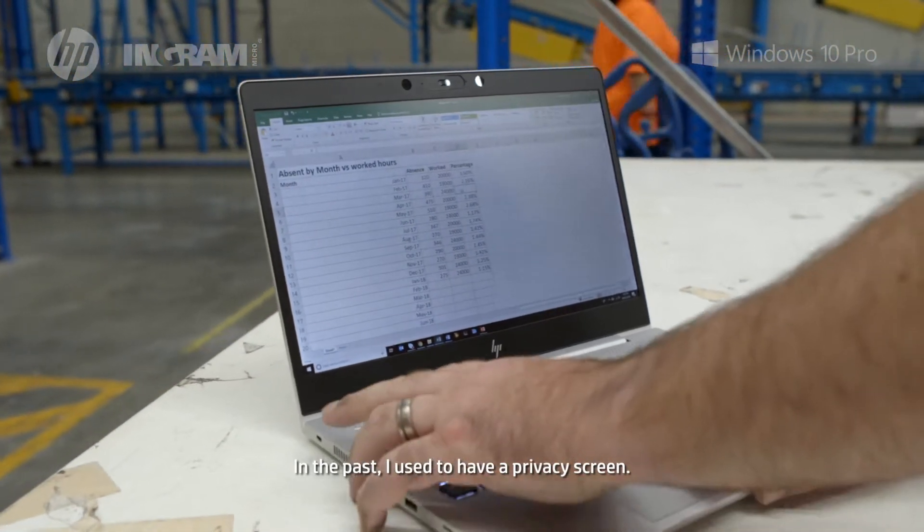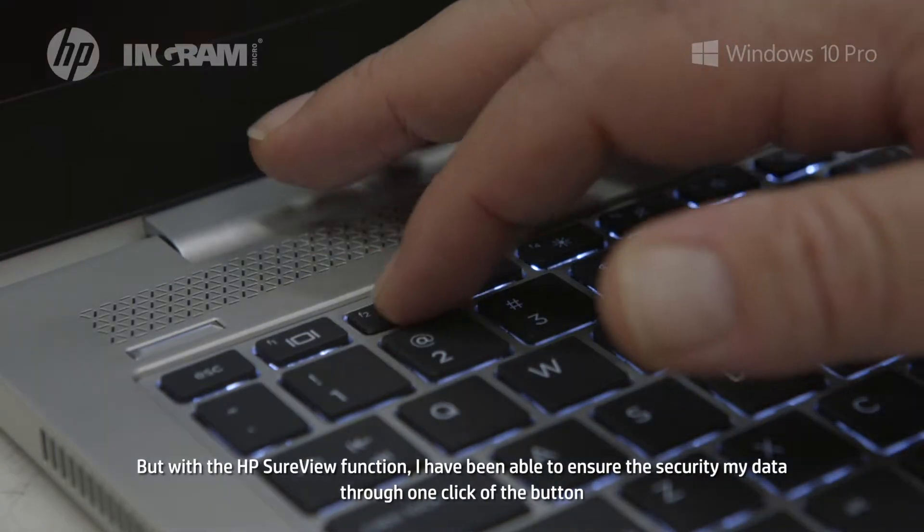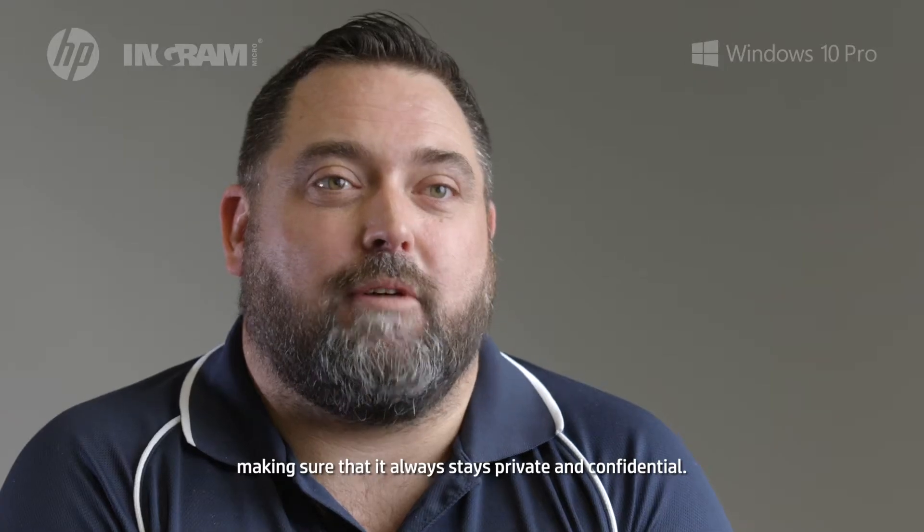In the past I used to have a privacy screen, but with the HP Sure View function I've been able to ensure the security of my data through one click of a button, making sure that it always stays private and confidential.